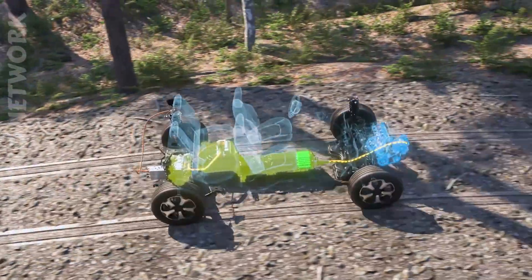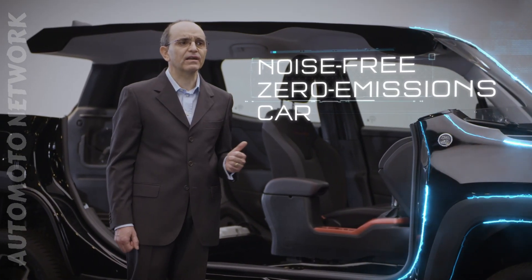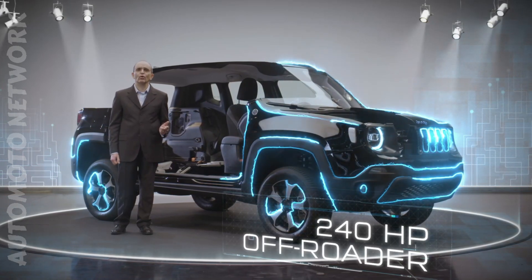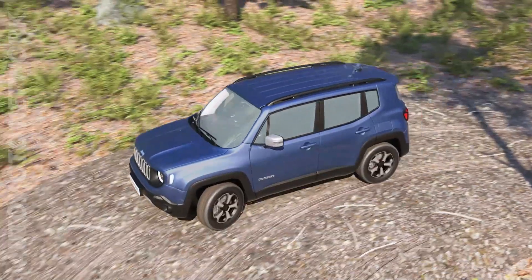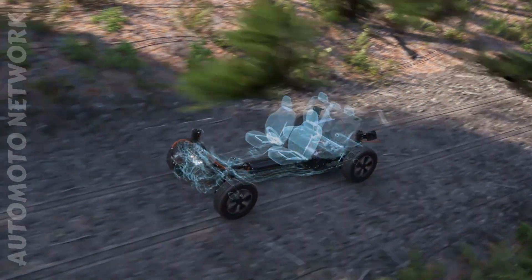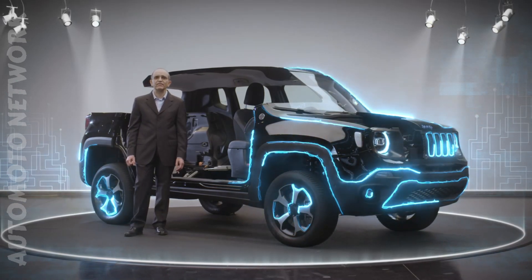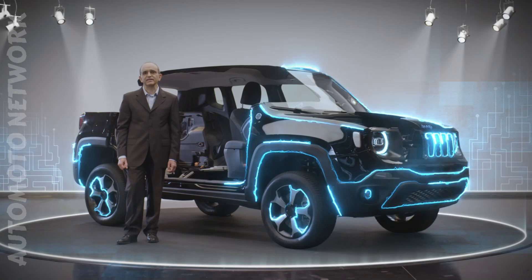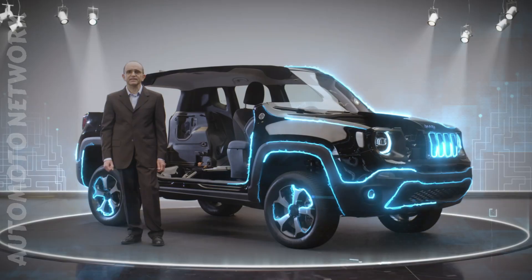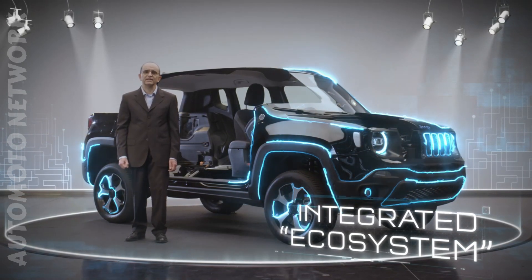4xE means two cars in one: a completely noise-free zero-emission car for the city, which turns into a 240-horsepower off-roader capable of tracking routes worthy of a real Jeep with ease and extraordinary precision — all without disrupting the driver's usual routine. From the MyUConnect app to the controls, the entire car is designed as an integrated ecosystem to guarantee simplicity and immediacy of use.